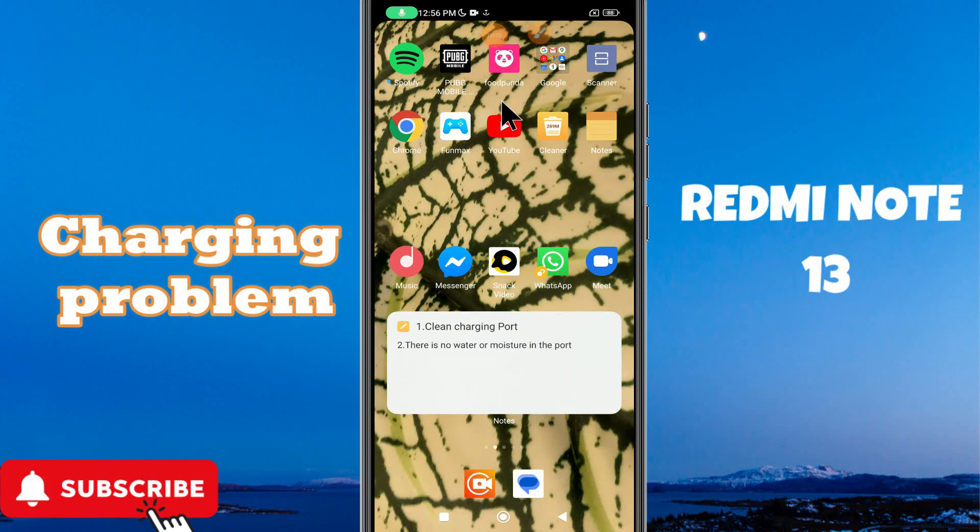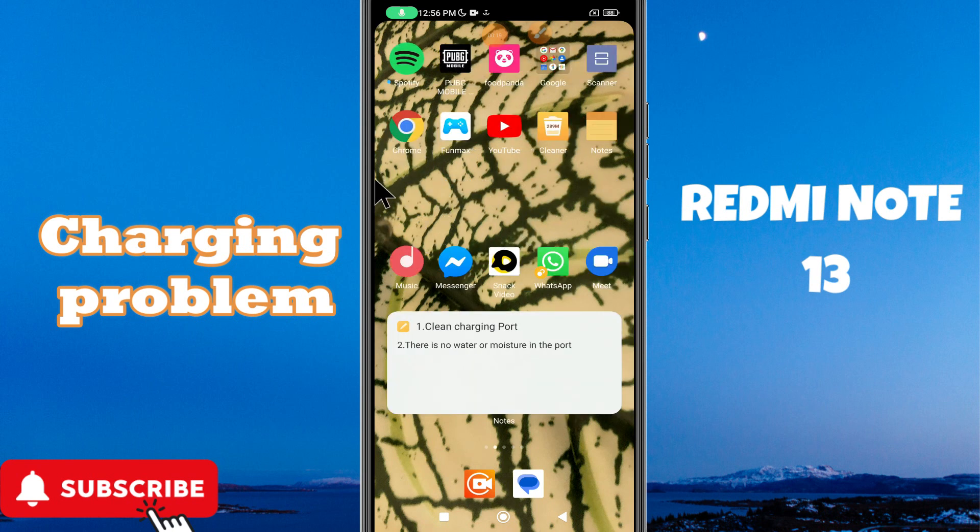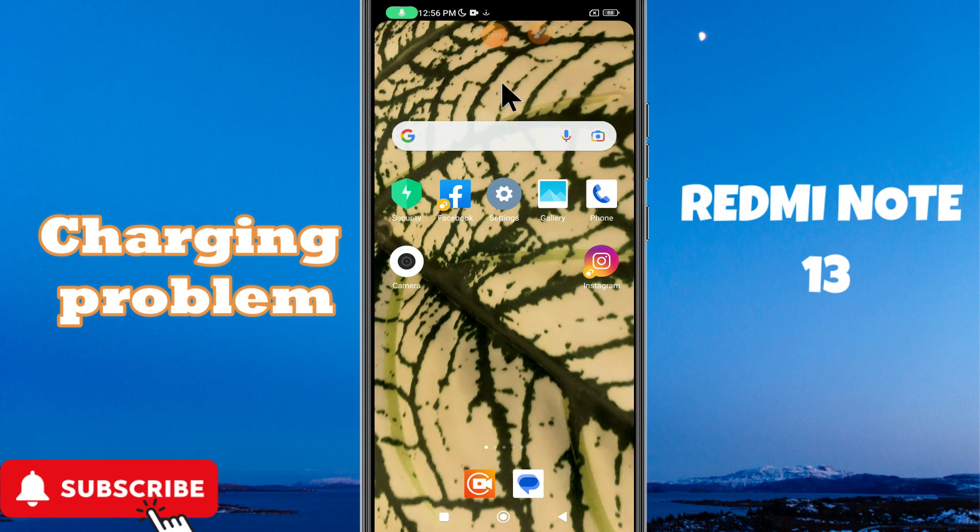Hi everyone, in today's video tutorial I will show you about the charging issue in Redmi Note 13. If you are facing the charging problem, like the device is not charging or you are unable to charge it, I will tell you how to fix it. I will show you all the steps in this video, you just have to follow. If you are new here, don't forget to subscribe.